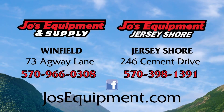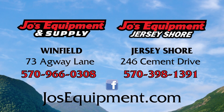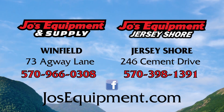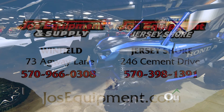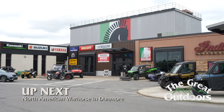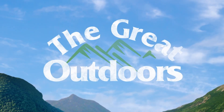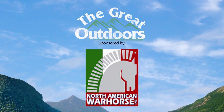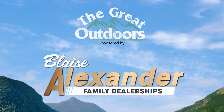We have a Facebook page for each store and all our equipment items are listed on Marketplace. The website is www.joesequipment.com. Next on The Great Outdoors, we look at side-by-sides at North American Warhorse. The Great Outdoors is sponsored by Sickler's Bike and Sports Shop, North American Warhorse, Joe's Equipment and Supply, and Blaze Alexander Family Dealerships.